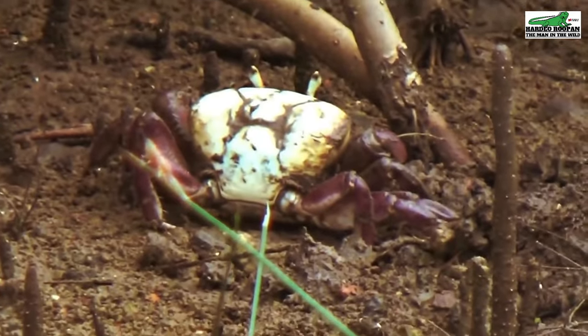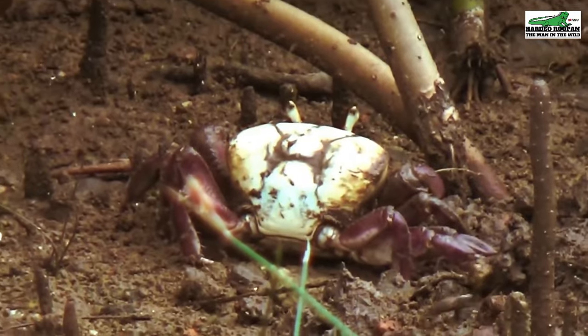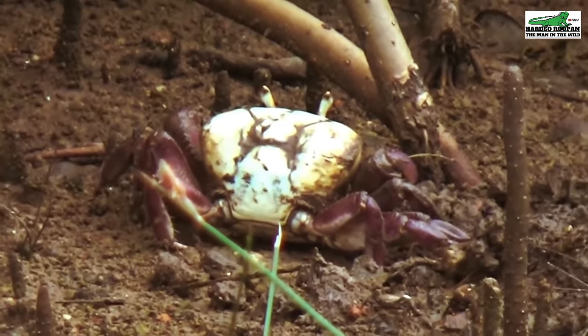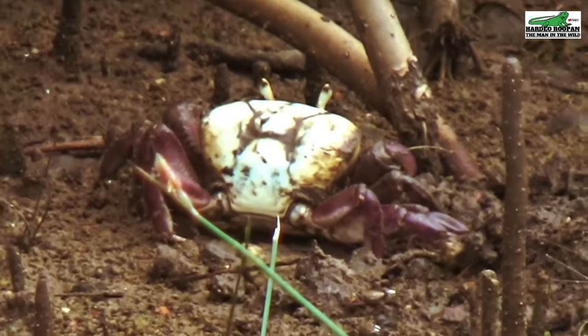Being herbivores, these crabs mainly feed on the leaf litter that falls from the mangrove trees onto the mangrove floor. But they do also feed on microbes and sometimes worms found in the mud.